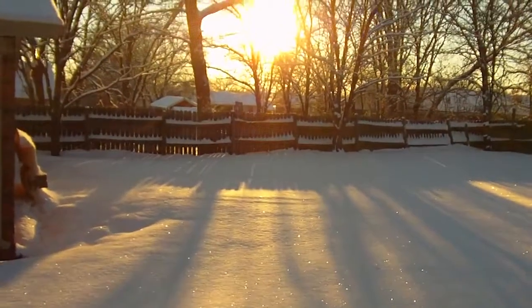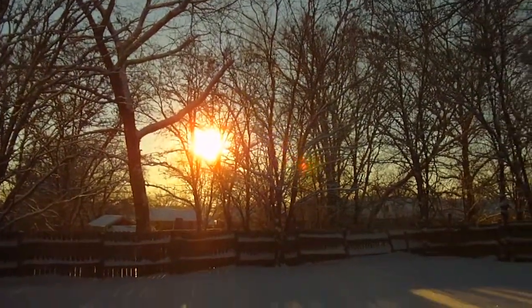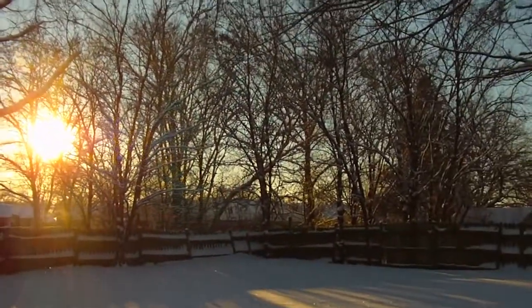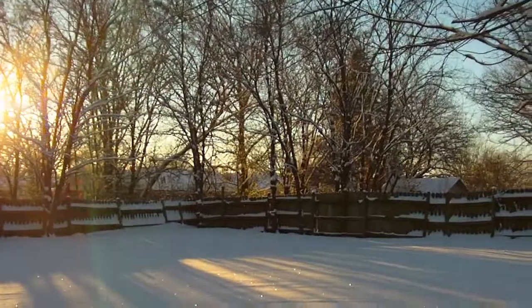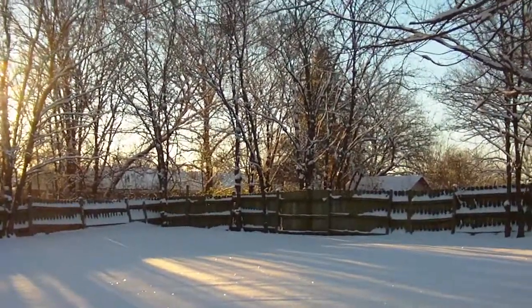I'm going to point you into the sun — trees all covered in snow.